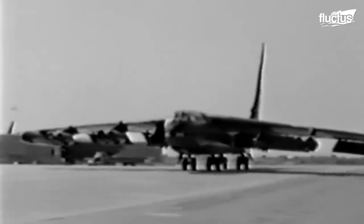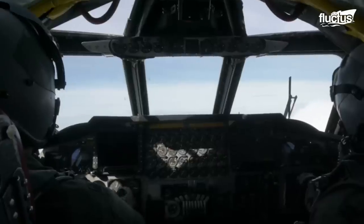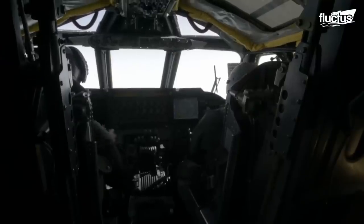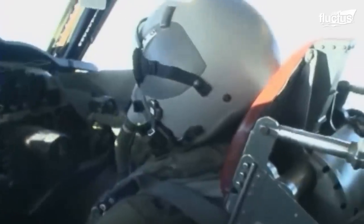Back when the B-52 was first introduced, the Cold War was reaching new heights. The United States needed a long-range bomber capable of delivering massive payloads over distances of more than 8,000 miles. The B-52 was therefore designed to carry everything from conventional and nuclear bombs to cruise missiles and precision-guided munitions. The plane served heavily in Vietnam and also conducted bombing missions in Afghanistan, Iraq, and Syria. With its large size and extensive capacity, the aircraft is capable of doing extensive damage to ground targets of all sizes and types.